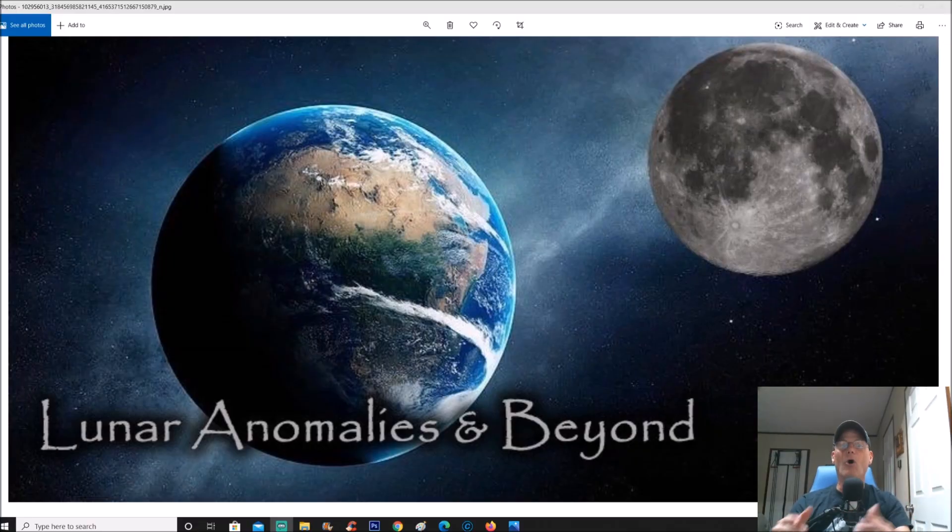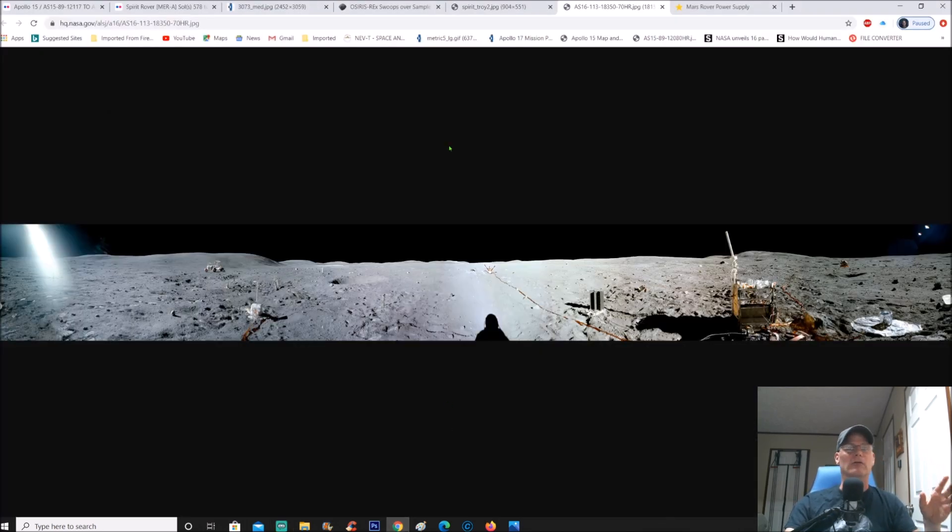Welcome back everyone. Today's video is about Apollo 16 — I want to show you some really weird things in these photos and what's being covered up. Some things we may only find by enhancing the picture, but other stuff is just right there without any enhancement needed. Here's the photo we're going to be looking at.